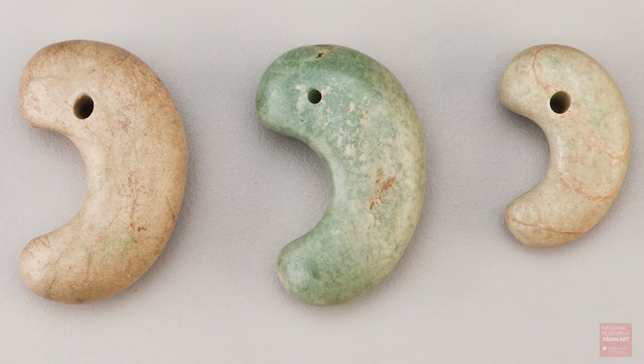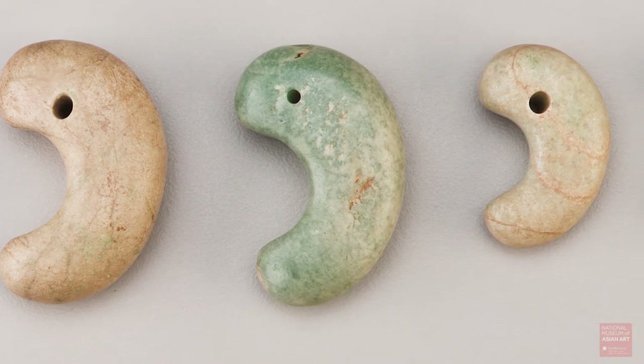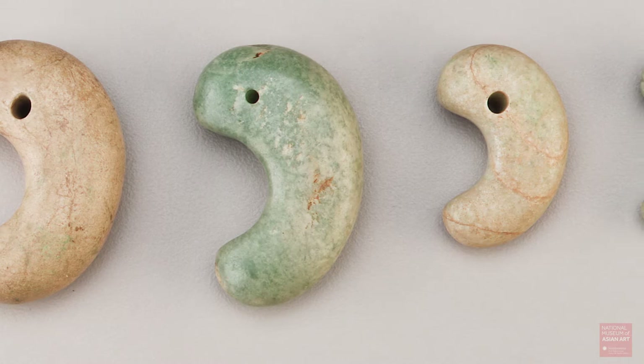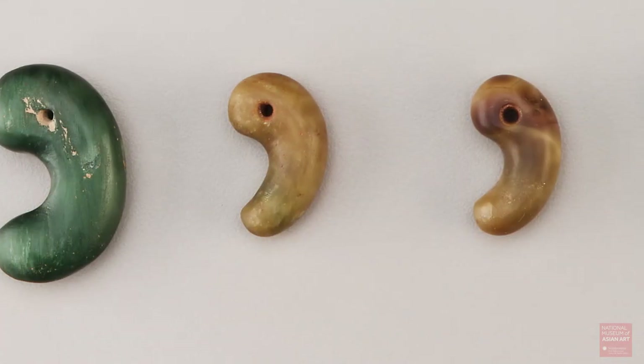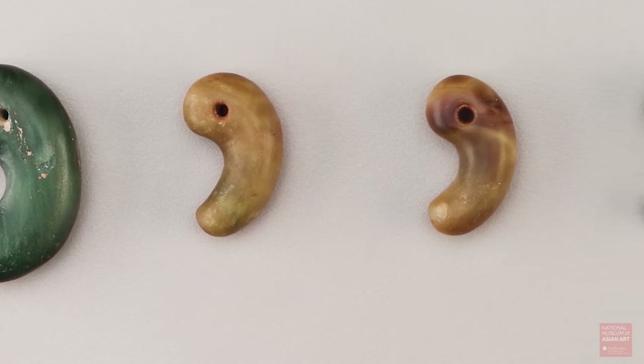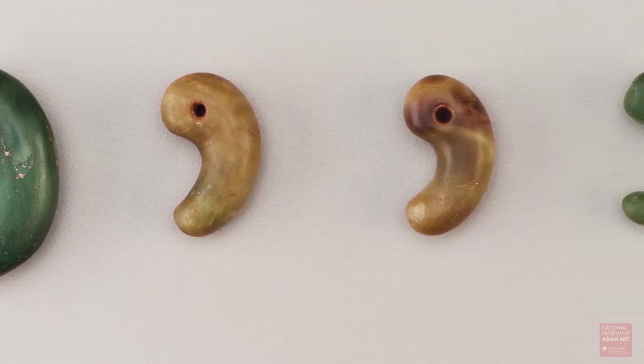In terms of physical methods, looking at the stone ones — since they're manufactured from a piece of stone — they tend to be flatter and have a flatter profile, where the glass ones that were made in a mold tend to have a more rounded profile.